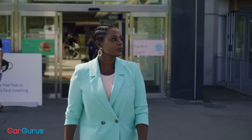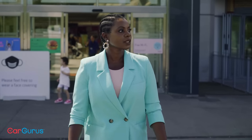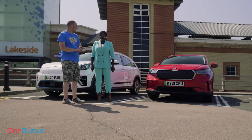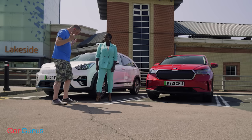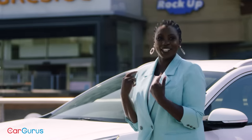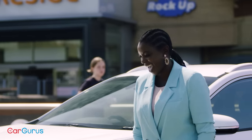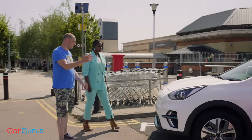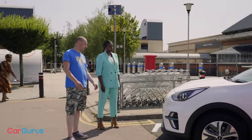Carleen Noel has been a stylist and fashion expert for almost 20 years and has run the personal shopper service at Lakeside for more than five. With so much experience of what's hot and what's not, who better to tell us which of our cars hits the spot for style?